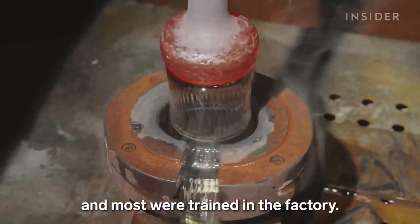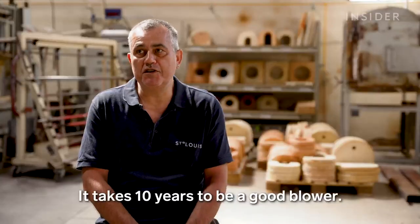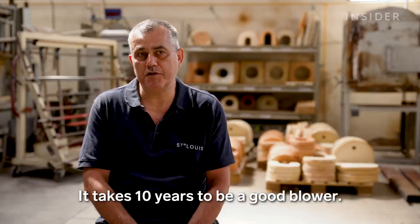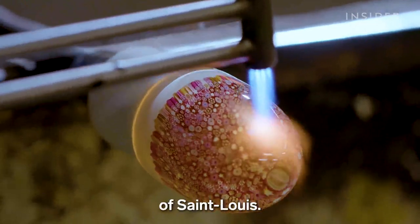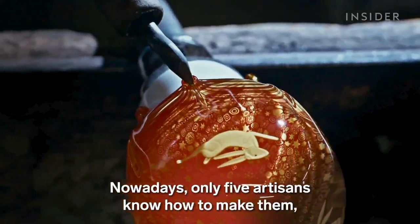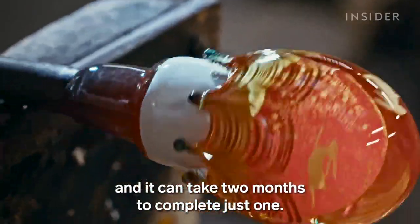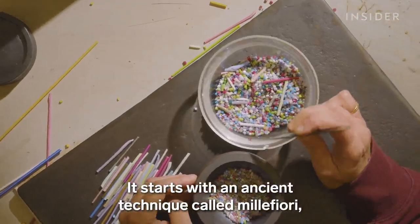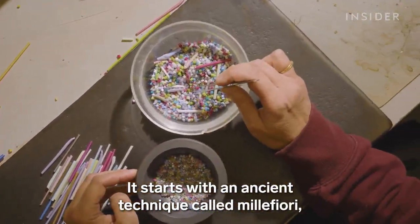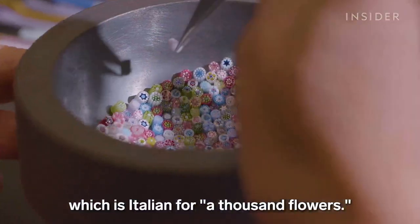Most were trained in the factory. The gestures are difficult — you have to count 10 years to become a master glassblower. Paperweights are the crown jewel of Saint Louis. Nowadays, only five artisans know how to make them, and it can take two months to complete just one. It starts with an ancient technique called millefiori, which is Italian for a thousand flowers.